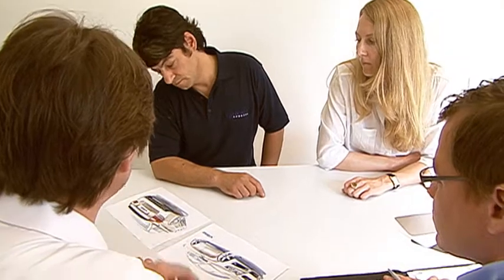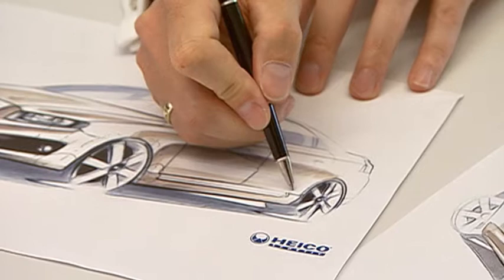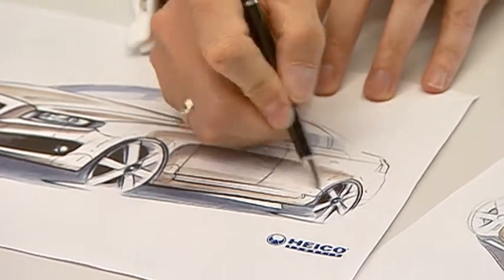Early in the spring, German company Heco Sportive, based outside Frankfurt, presented a very different idea for Volvo Cars as to how an existing Volvo S80 could be given a completely new look.